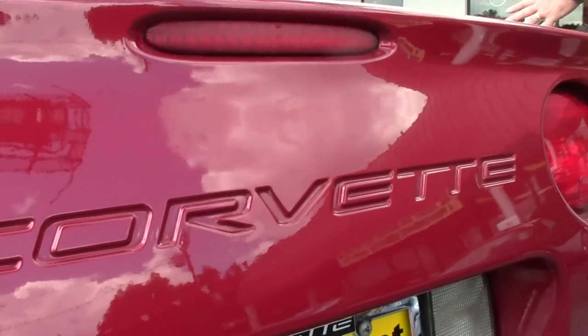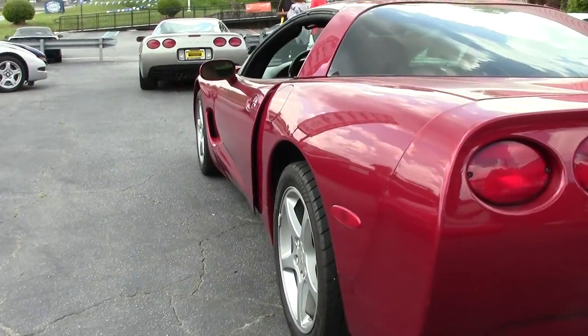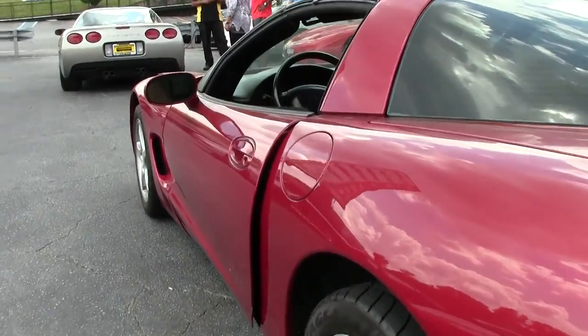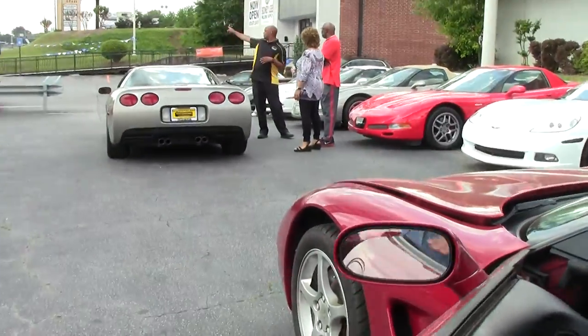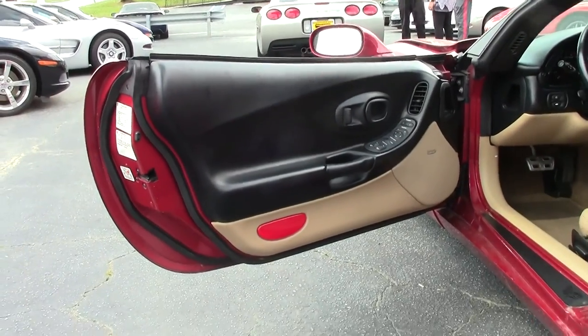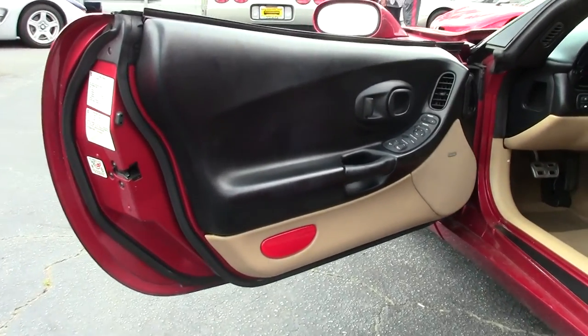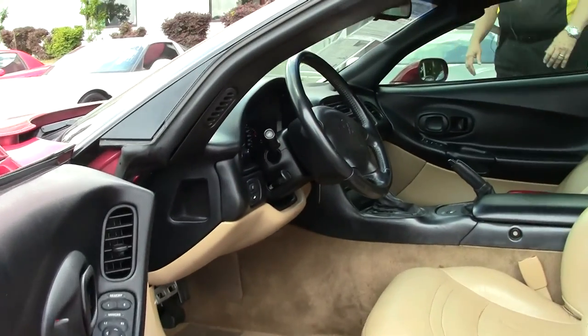Like I say, this car we just got in, so we're going to be in the process of detailing it, but we wanted to at least actively have this on the website for our customers to view. As you'll see, we have the light oak interior, again with the black dash — I refer to it as a two-tone.